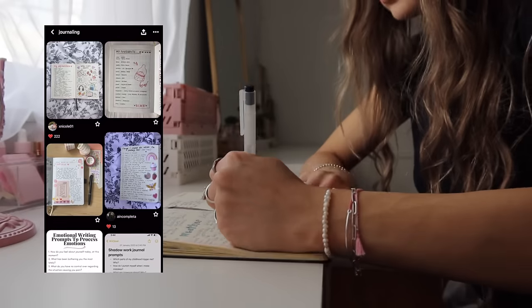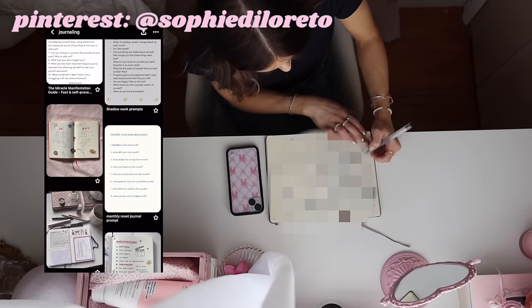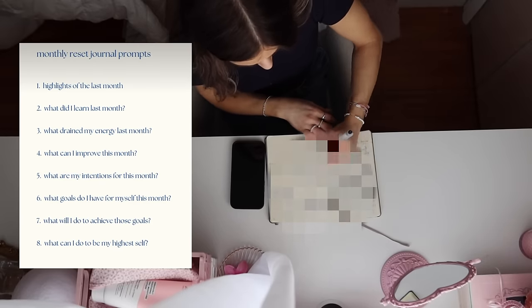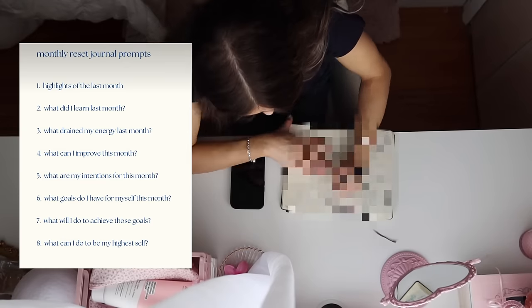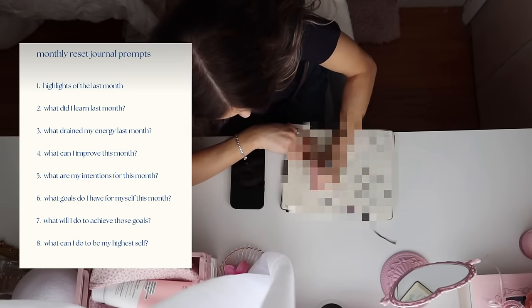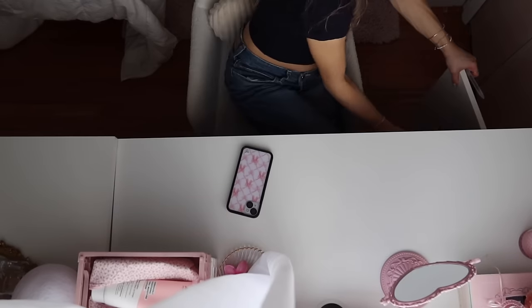Journaling is such an amazing way to prepare yourself for a new month. It really helps facilitate personal growth. It forces you to look back on the previous month or couple of months and see what has been working in your life and what hasn't, and what things you want to change. It's an amazing way to grow as a person and improve yourself overall.